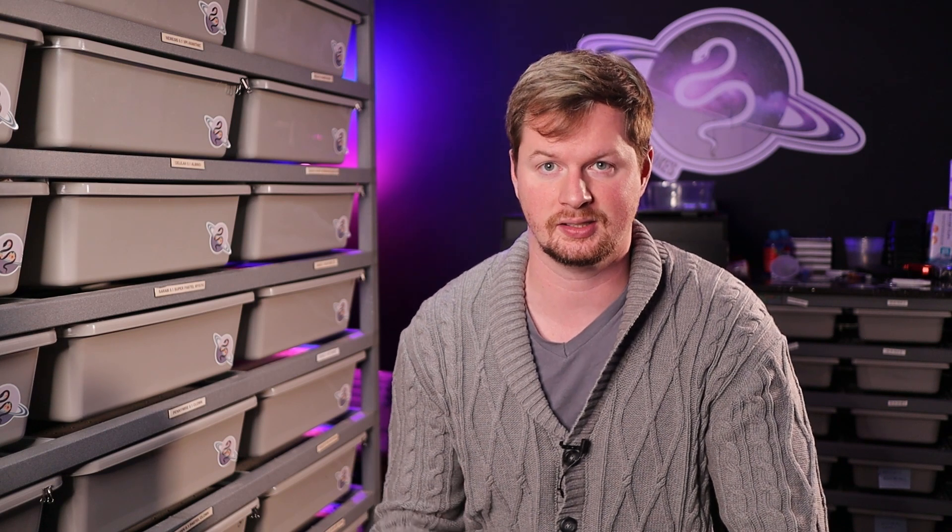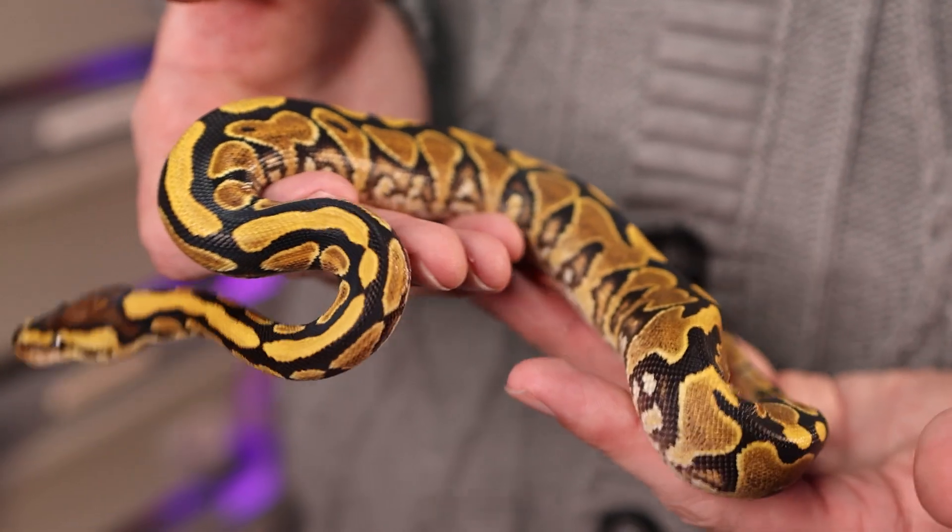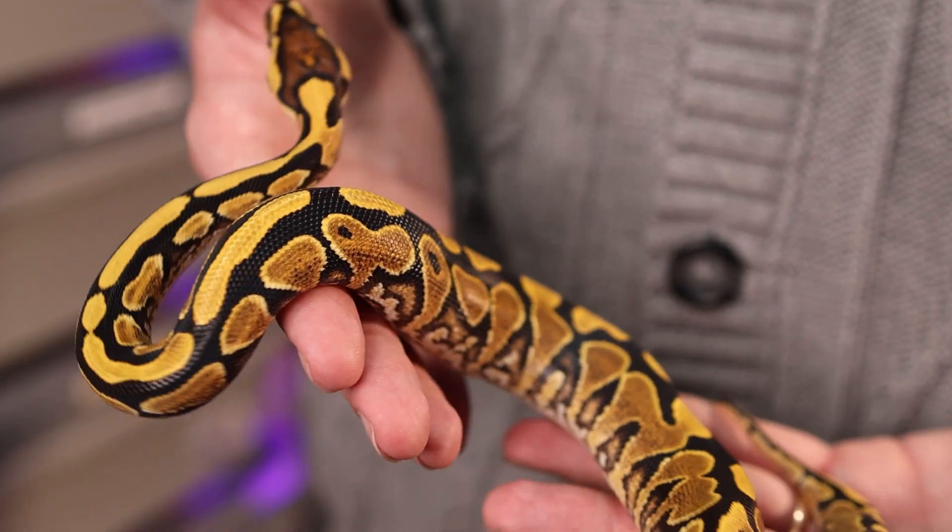Number three is the female we have not shown on the channel at all yet. I've been wanting to get into this project for probably more than a year — we finally bought into the lace project with this girl, Nix. She is a lace yellow belly 100% het for clown female, and I'm stoked. She is a very high expression lace and it looks awesome.